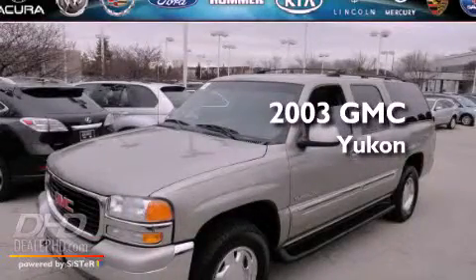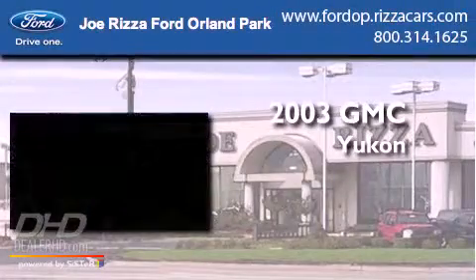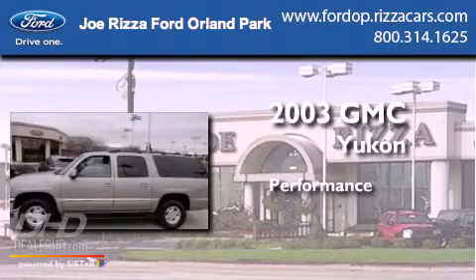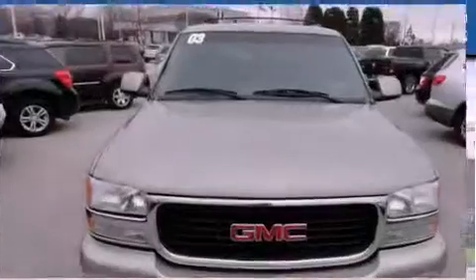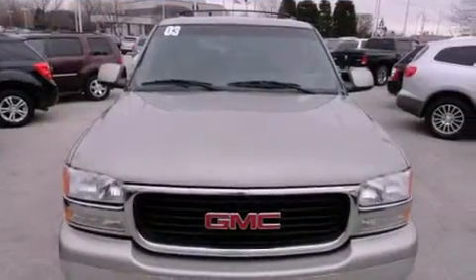This is a 2003 GMC Yukon. Features include a Bose stereo system,